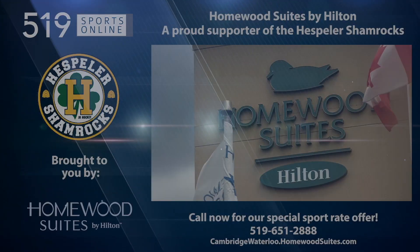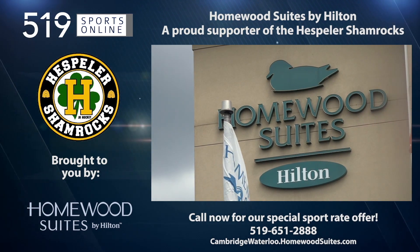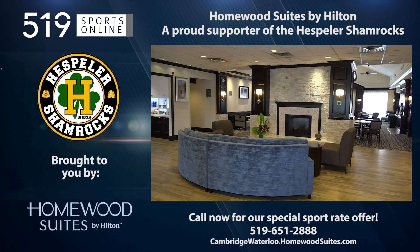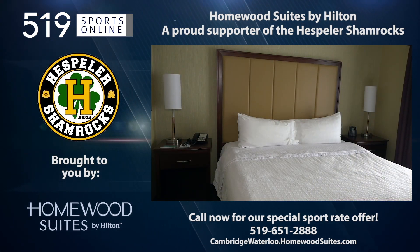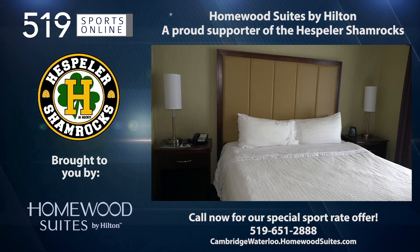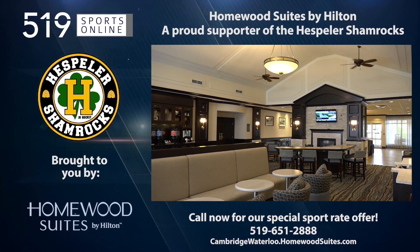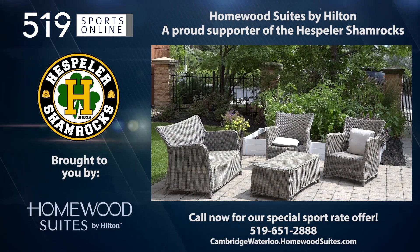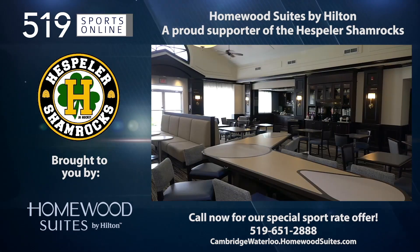This Local Sports Report is presented by Homewood Suites by Hilton of Cambridge, Waterloo, a proud supporter of local sports and the Hespler Shamrocks. Call now to take advantage of Homewood's sport rate offer and receive a discount for your accommodation. Homewood is your home away from home. For tournaments and special events, book your stay now by calling 519-651-2888 or visit cambridgewaterloo.homewoodsuites.com.